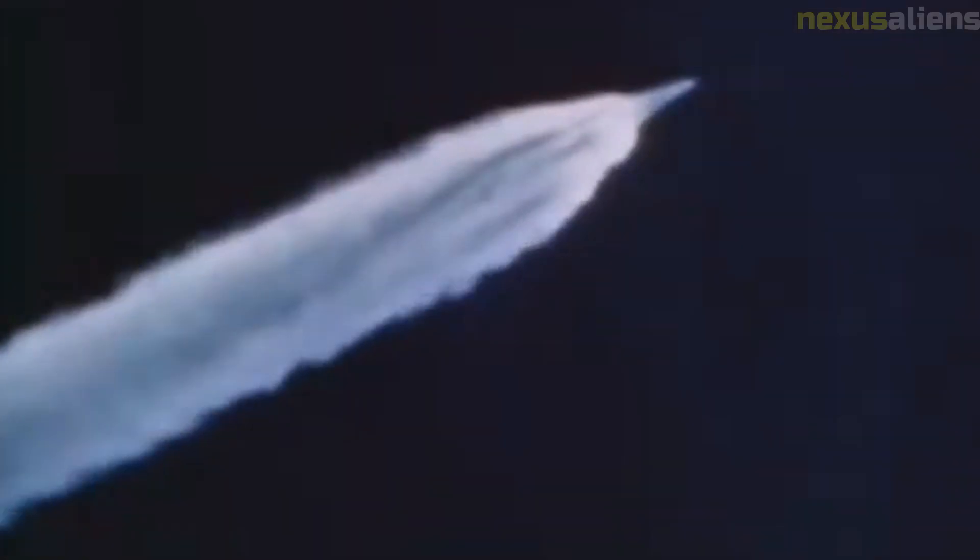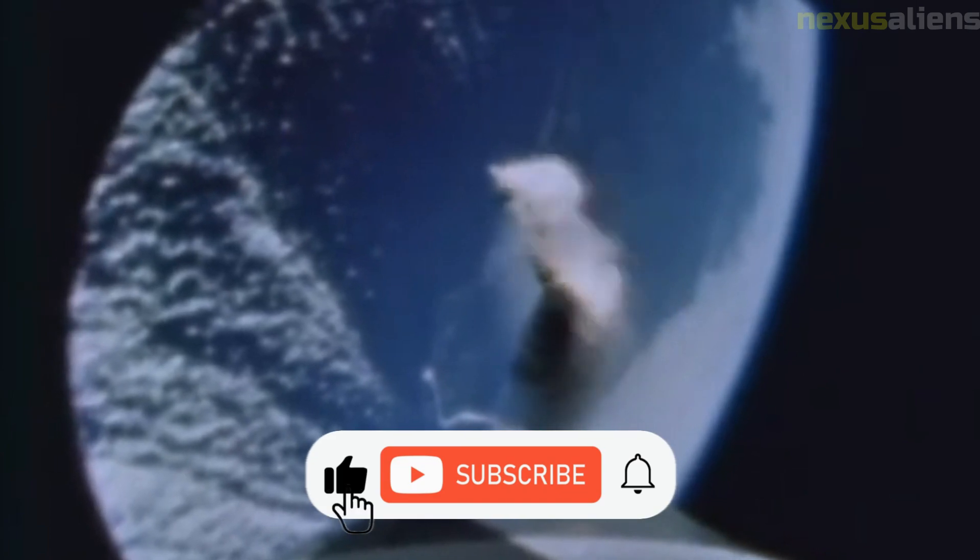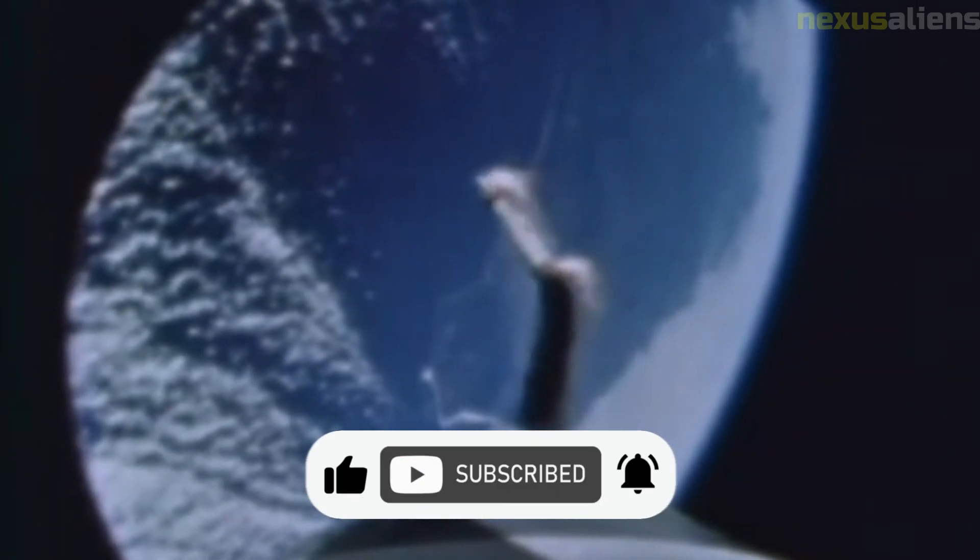The success of the mission was also a product of the political and cultural context of the time. The United States was engaged in a Cold War rivalry with the Soviet Union, and the space race was seen as a crucial element of that competition. The success of the Ranger 7 mission helped solidify the United States' position as a leader in space exploration and inspire a sense of national pride and accomplishment. The mission's legacy continues to be felt today, as we continue to explore and understand the universe around us.